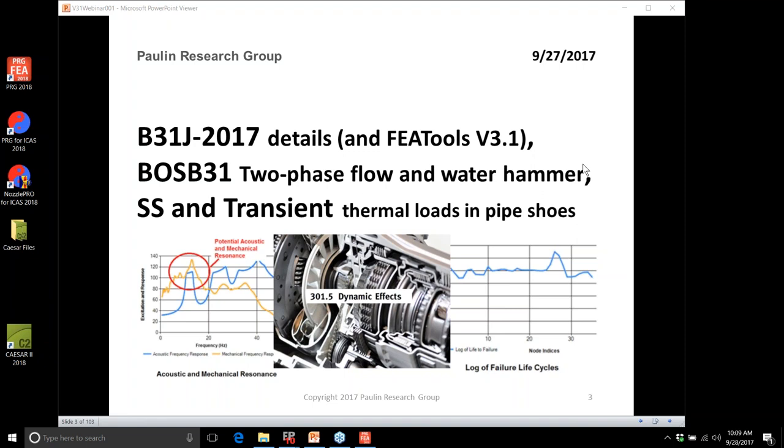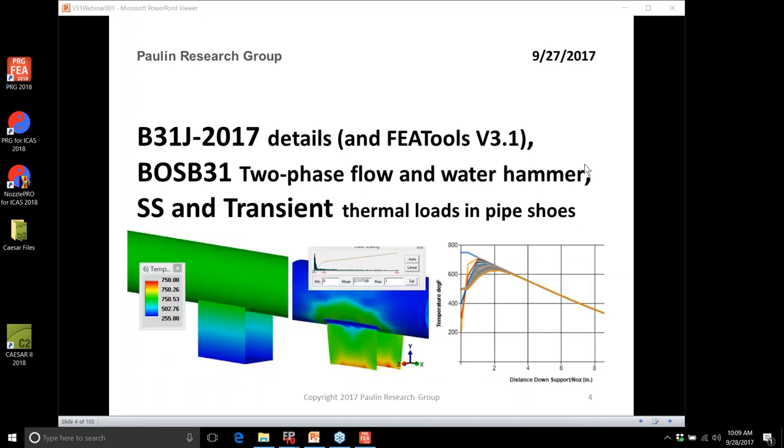We're going to use Boss B31 today for a fairly large piping system. Steady state and transient heat transfer solutions in the new Nozzle Pro will help designers ask the right questions from the process engineer about stopping, starting, or changing, and will give designers tools and guidance to help evaluate the stress states that arise from these fluid and thermal transients.